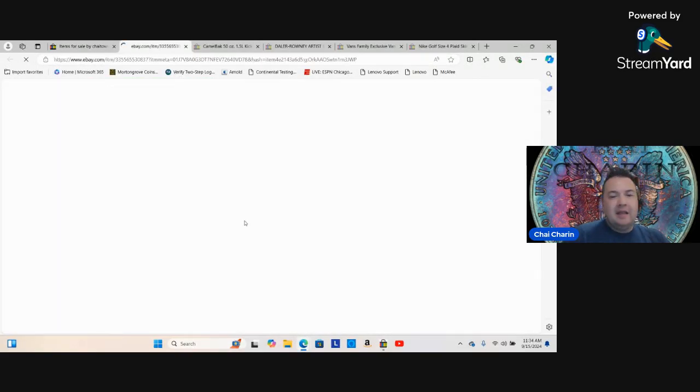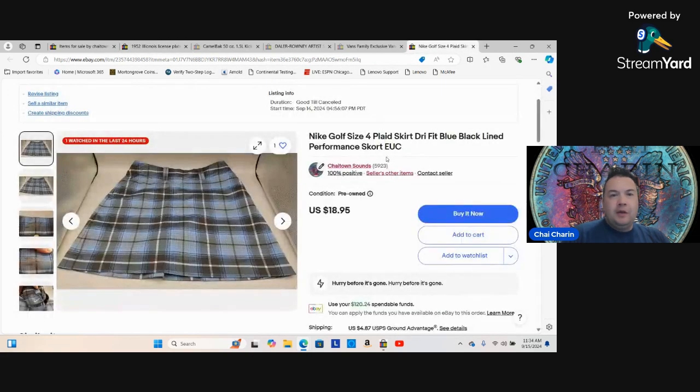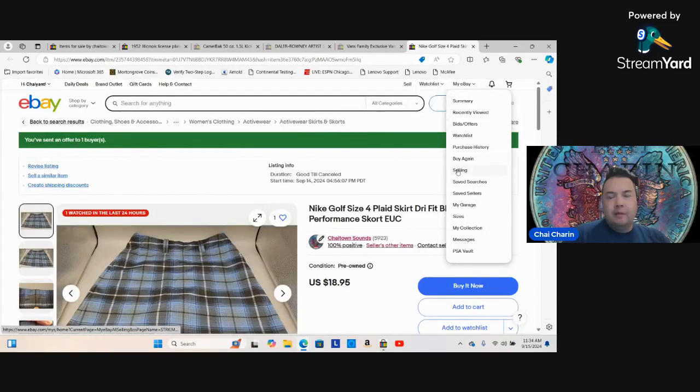Here's a 1952 Illinois license plate I picked up from that same garage sale. Happy to get eight dollars for it — again only paid a dollar. And people always ask me how do you ship coins, stamps, and ungraded trading cards so cheaply.